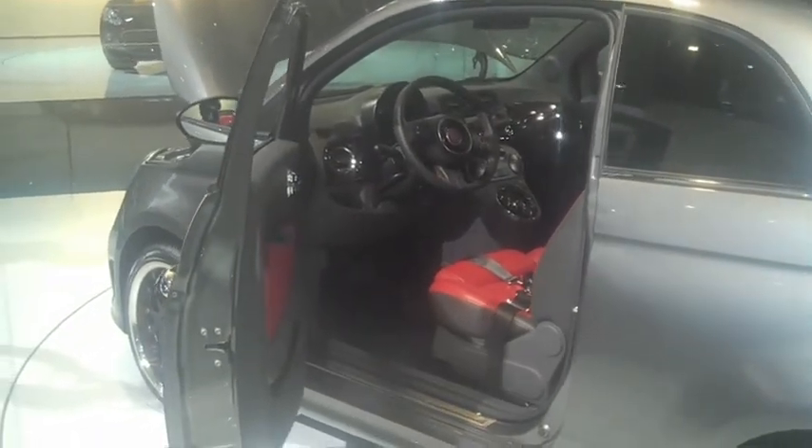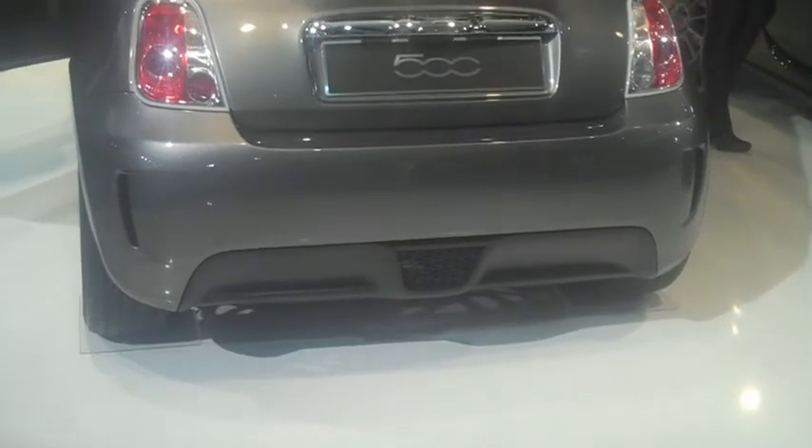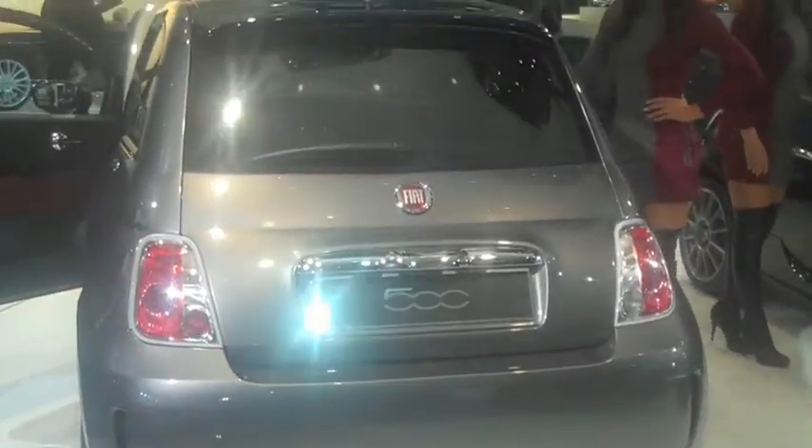If this show car can actually move under battery power, it would probably struggle to make it out of the show hall. Odd. Very odd.